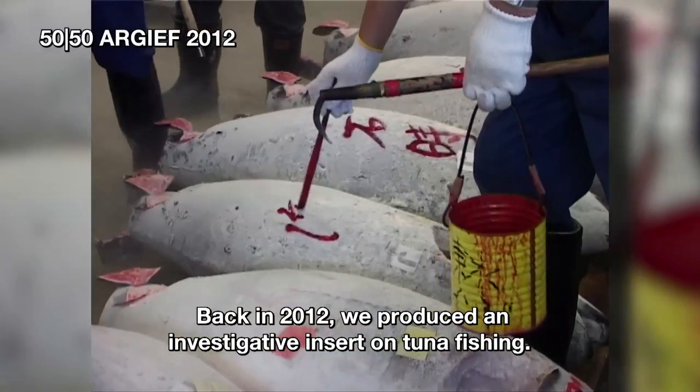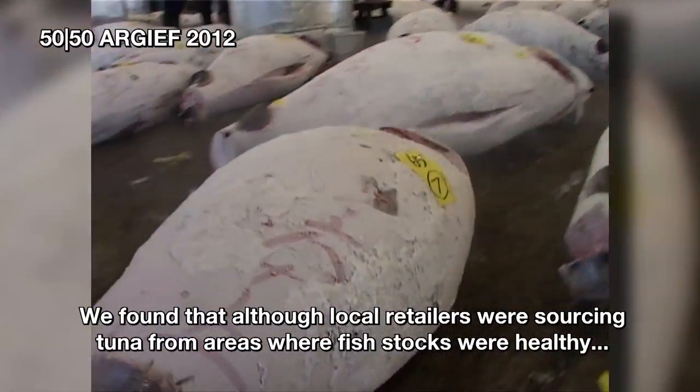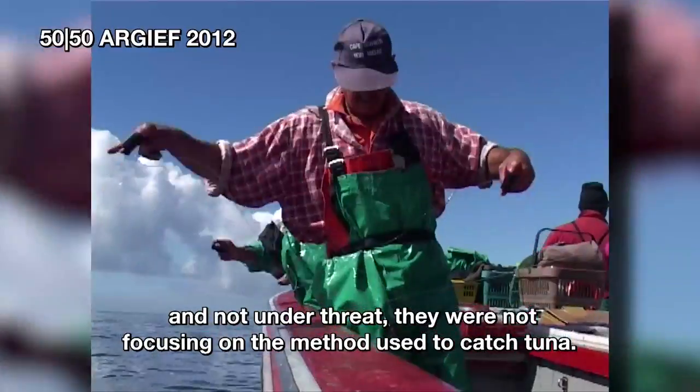Back in 2012, we produced an investigative insert on tuna fishing. We found that although local retailers were sourcing tuna from areas where fish stocks were healthy and not under threat, they were not focusing on the method used to catch tuna.